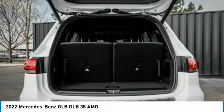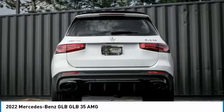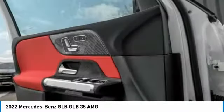Electronic stability control, power lift gate, brake assist, traction control, remote keyless entry, fog lights, rear fog light, speed control, four-wheel disc brakes, rain sensing wipers.